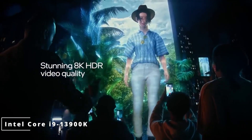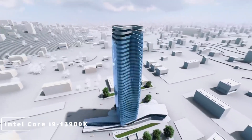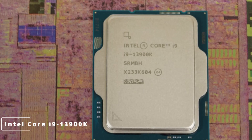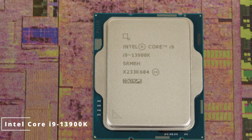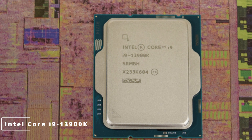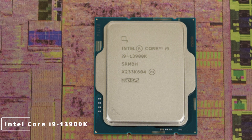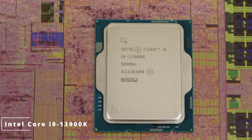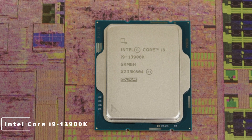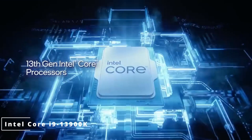Worried about compatibility? Fear not! The i9-13900K is built on the LGA 1700 socket and is compatible with the latest Intel 12th-generation motherboards, offering PCIe 5.0 support for lightning-fast data transfer. Gamers, rejoice — with enhanced AI capabilities and Intel's Deep Learning Boost, the i9-13900K delivers immersive gaming experiences, with AI-driven upscaling and real-time ray tracing that push the boundaries of realism.